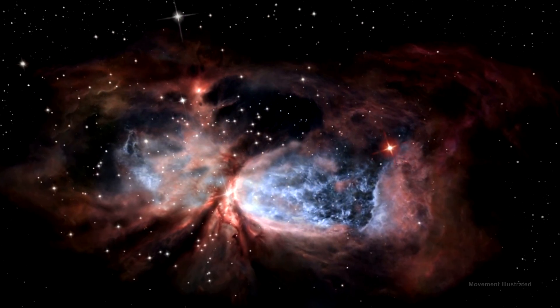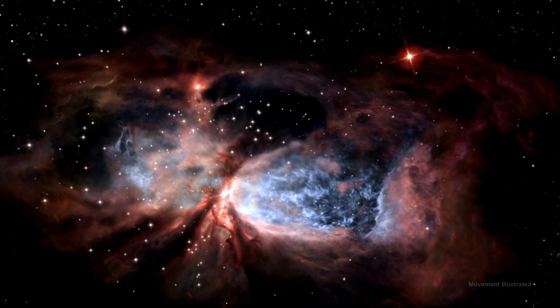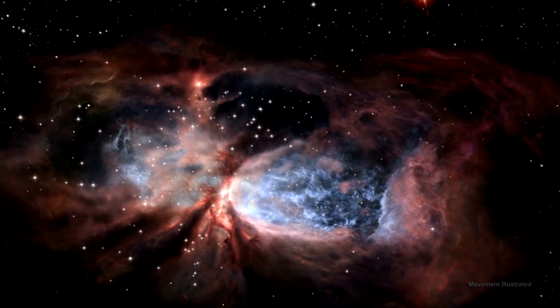A ring of dust and gas orbiting the star acts like a belt, cinching the expanding nebula into an hourglass shape.